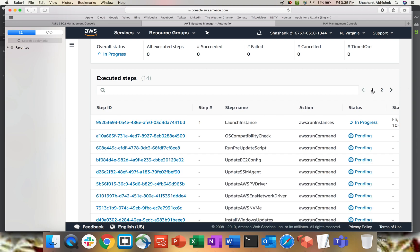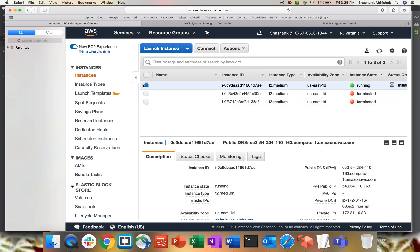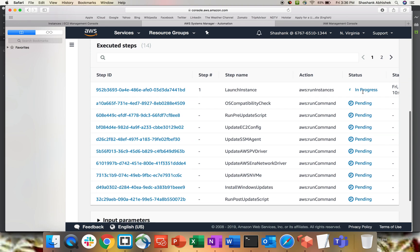This will take some time — around 30 minutes or less. If you go to your EC2 instances you'll see one instance in running state. Systems Manager will update everything on that instance, stop it, create a new AMI, and then terminate the instance. Once everything is done you'll see all steps marked as 'Completed'. I'll pause the video and resume once everything turns green.